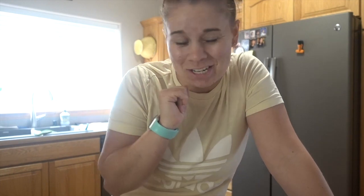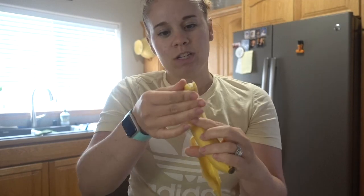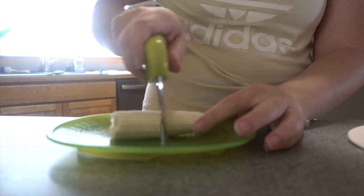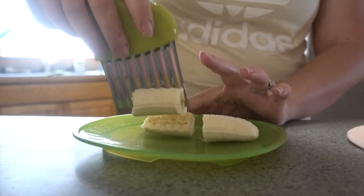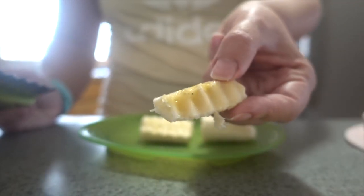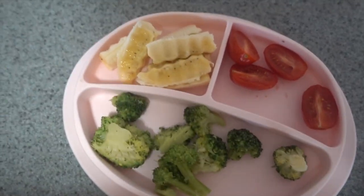We are about to prep the final solids meal of the day. I've breastfed her two more times since the last time she had solids. Got her little plate here — I've already put some steamed broccoli and some little tomato pieces. The first time we gave her tomatoes she didn't really like them; the second time she was obsessed, so we'll see how she feels today. I'm also going to put half a banana. I use this little crinkle cutter from Amazon — I quarter it, then slice it in half, and slice that in half. Wedges with edges, so they're a little bit easier for her to pick up. That is going to be her final solids meal of the day.